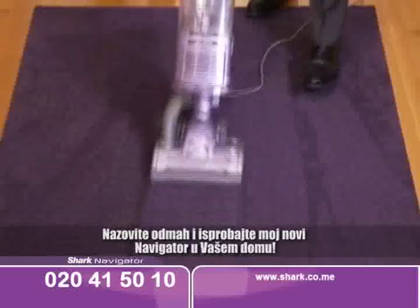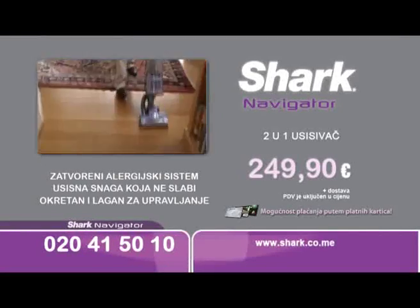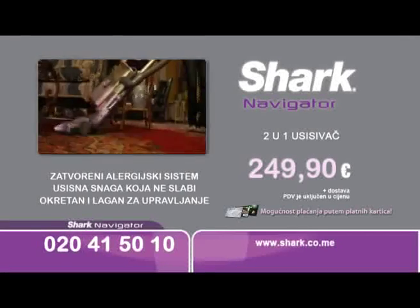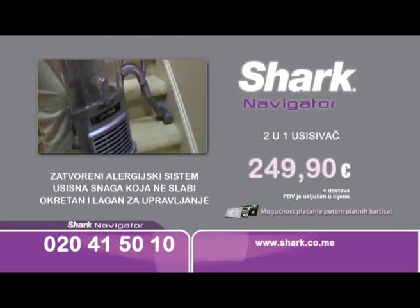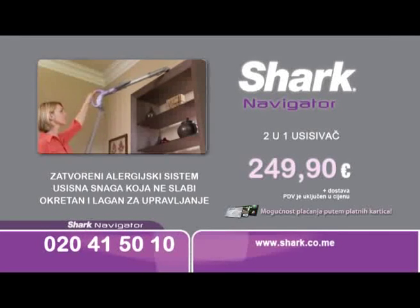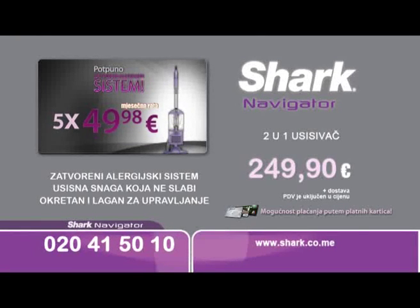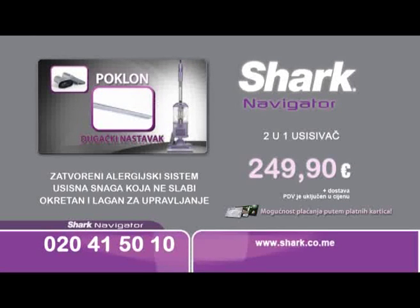Call now and try my new Navigator LiftAway in your home. Uz Shark Navigator usisivač sa potpuno zatvorenim sistemom konačno možete pobijediti prašinu i ostale alergene. Dubinski čisti vaše tepihe, podove i uklanja prašinu sa namještaja, a dlake kućnih ljubimaca nestaju poput čarolije. Shark usisivač zapravo je dva proizvoda u jednom, jer jednim potezom postaje jednako snažan ručni usisivač. Naručite odmah za samo 5 mjesečnih rata po 49,98 eura. Na poklon dobijate dugački nastavak za nedostupna mjesta i turbočetku. Pozovite odmah!